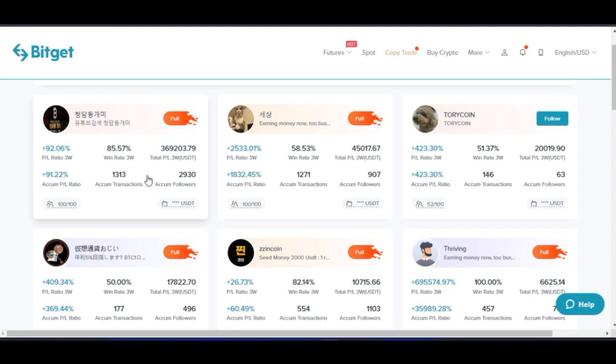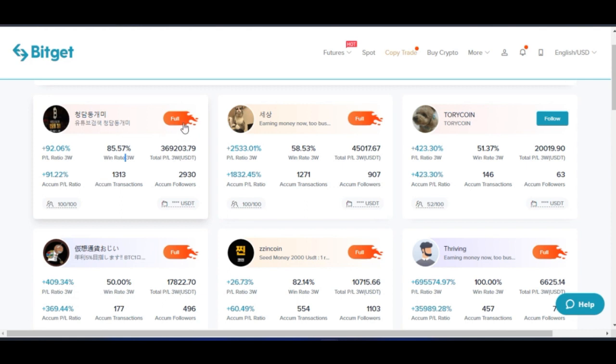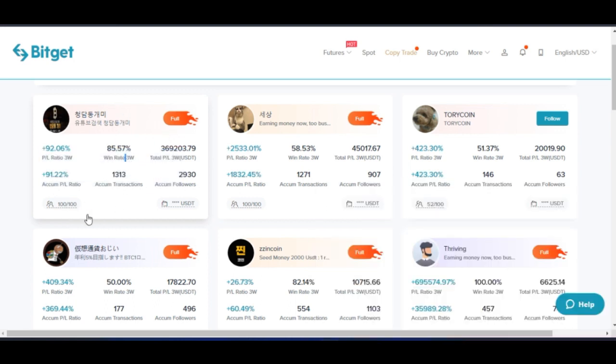These are traders that you can actually trust. If you want to get more details about these traders, just go ahead and click on them. One thing I want to point out: when you see different traders listed here, you may see a badge that says 'Full.' It means that this person's trading circle is filled up — you can no longer copy this trader because they already have 100 out of 100 followers. Their copied trading slots are all taken, so you cannot copy them.